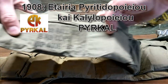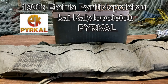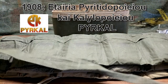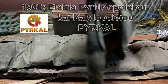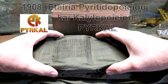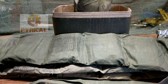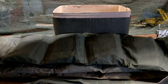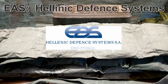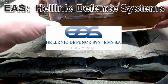PyroCal from 1908 on had significant highs and lows due to WWI, the Spanish Civil War, and occupation during WWII. But they made it out of it and they still exist today. They fall under the Hellenic Defense Systems, also known as EAS, who makes products for the Hellenic Army.